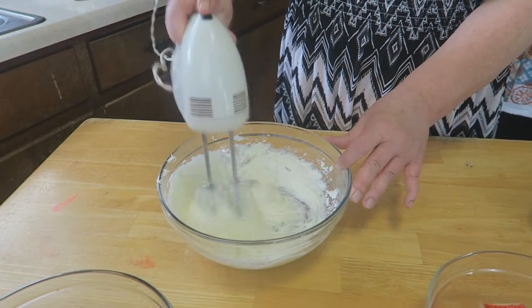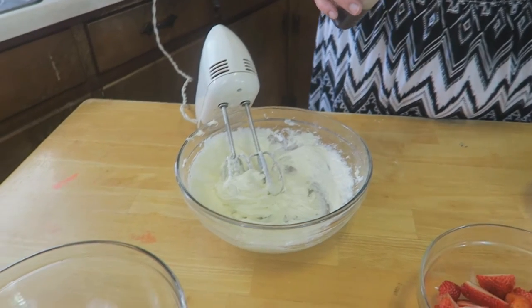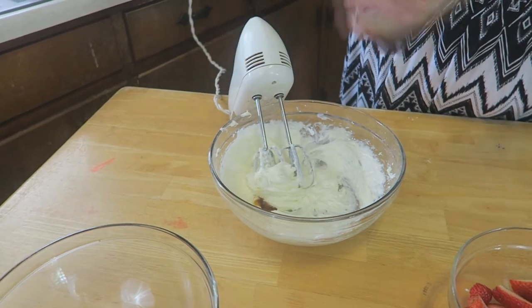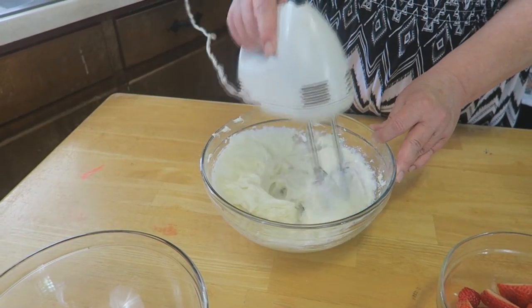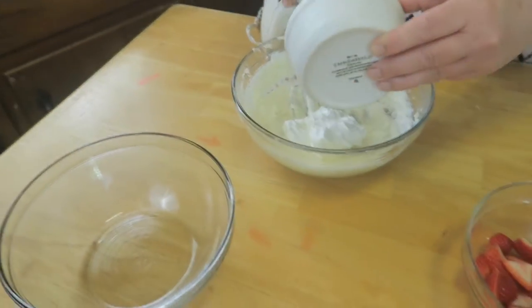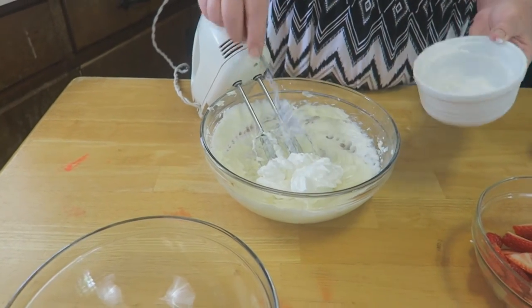That is absolutely perfect. We're not going to worry about the sides — we'll scrape them in just a little bit. Go ahead and add just a little bit of vanilla and continue to mix it thoroughly. Now the sour cream gives it an amazing flavor — it kind of takes away from the sweetness and adds just a little bit of tartness to it. Go ahead and combine the sour cream in with your cream cheese mixture and mix that very well.